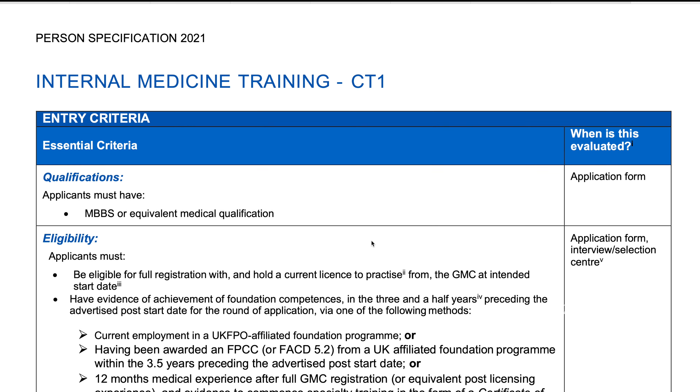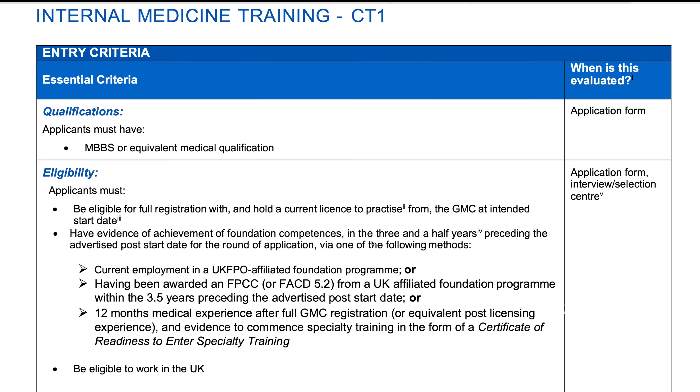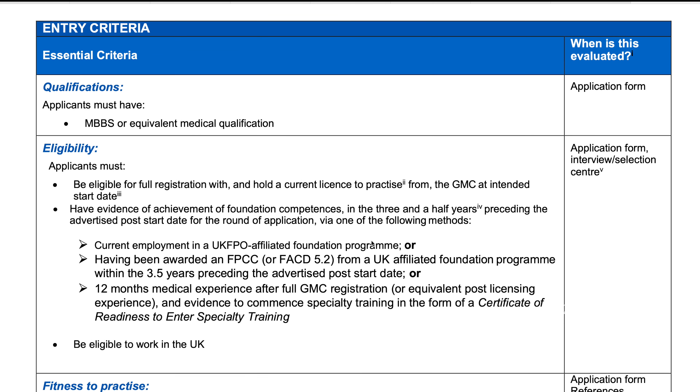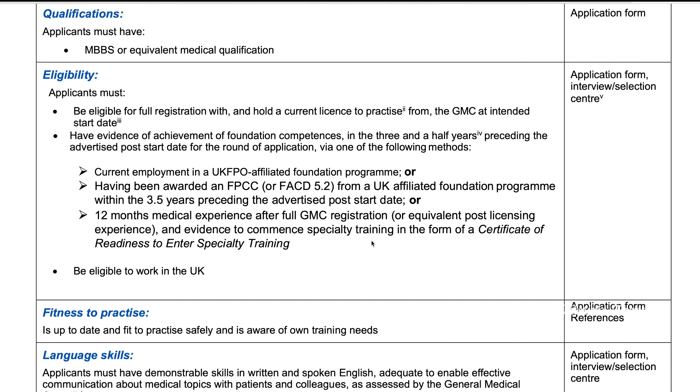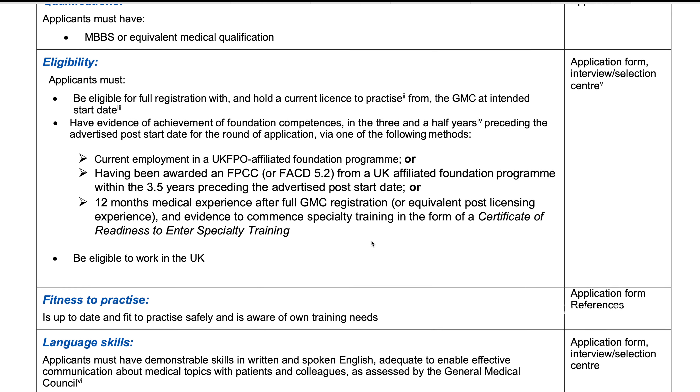For internal medicine training, the essential criteria are: you should have an MBBS or equivalent medical qualification; you should be eligible for full registration and licence to practice with GMC at the intended start date; you should show evidence of achievement of foundation competencies within three and a half years preceding the advertised post start date. For that, you should either be currently employed in a UK FPO-affiliated Foundation Program, or have been awarded a Foundation Program Certificate of Completion from a UK-affiliated Foundation Program.